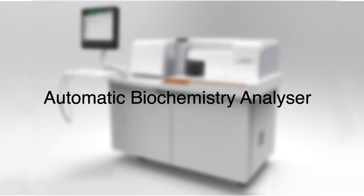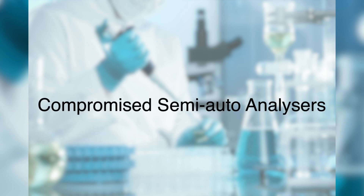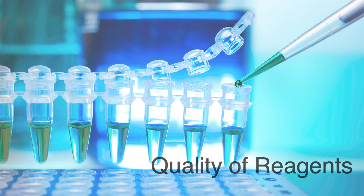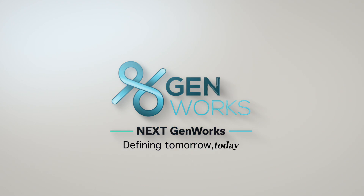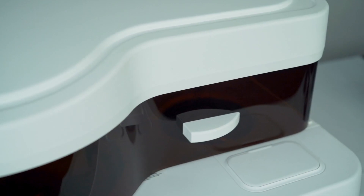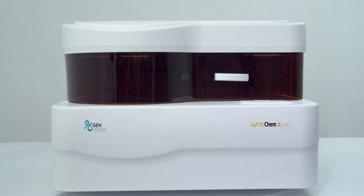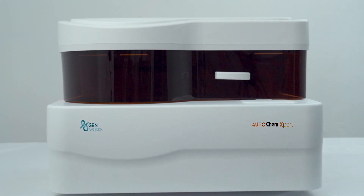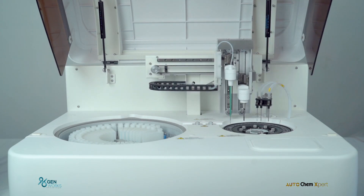When it comes to biochemistry analyzers, the choice today is high-cost, high-throughput automated analyzers or highly manual and compromised semi-auto analyzers. Quality of reagents plays a very important role in the quality of results. Genworks, a leader in healthcare technology, is proud to launch the first automated random access clinical chemistry analyzer — AutoChem Expert.